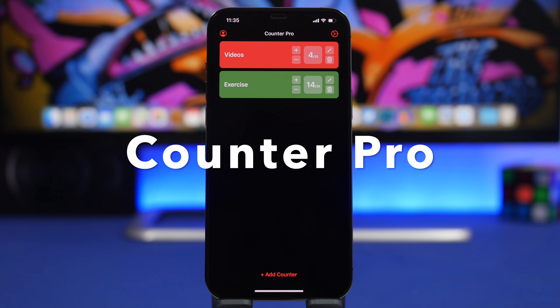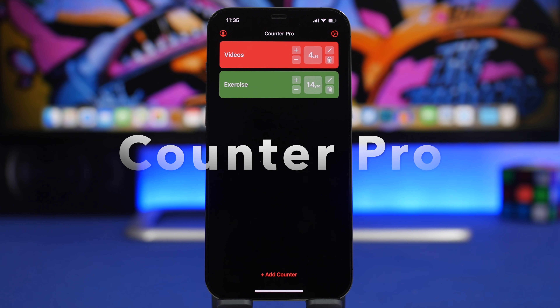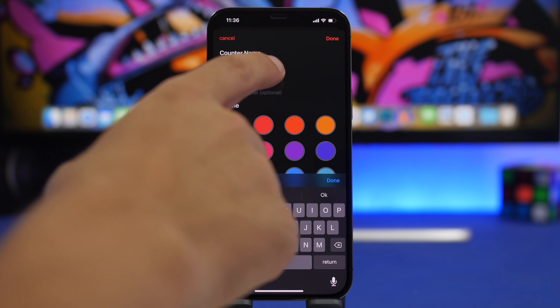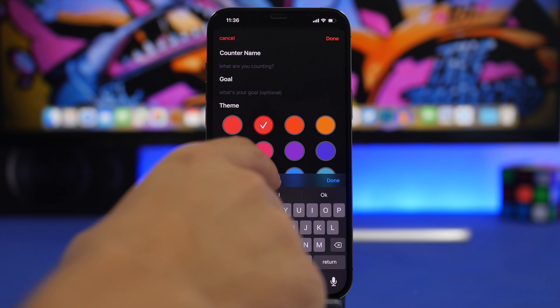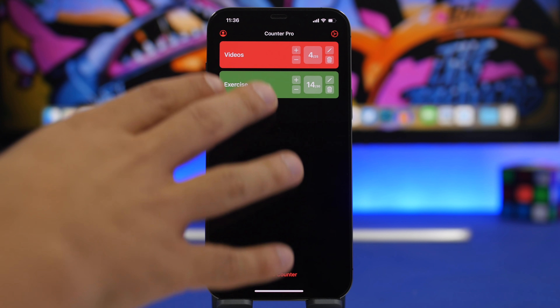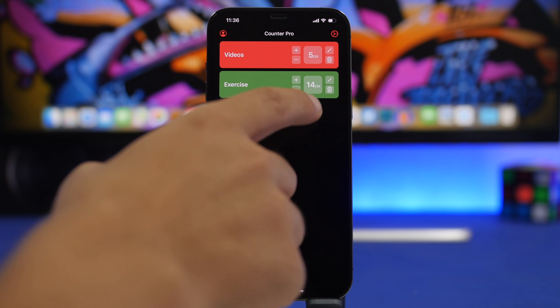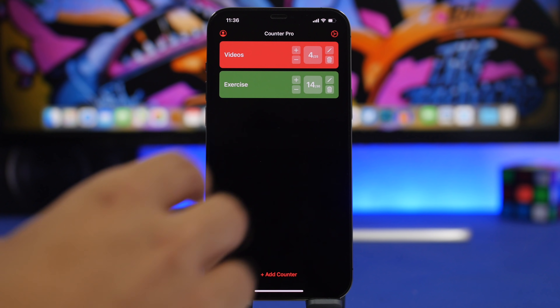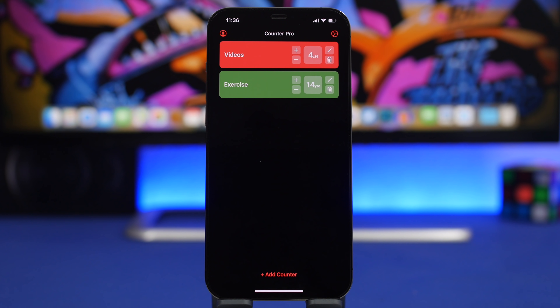Last but not least is Counter Pro — a tally counter that lets you easily count things that are important to you. You add counters by choosing a name, a goal, and a color. Once set up, you'll see your counters and can tap the plus or minus button to increment or decrement the count. You can also edit or delete any counter directly from here.